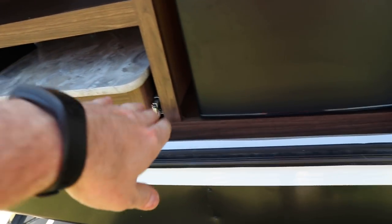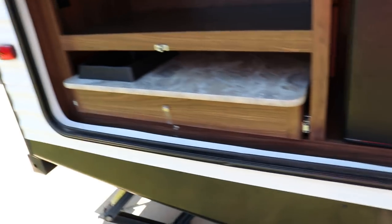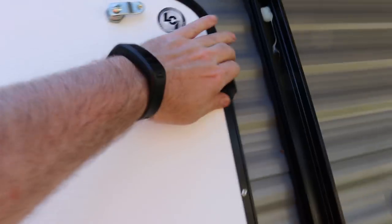This tray is on full-length metal ball-bearing drawer guides. You also have 110 outlets out here. And when it's all closed up, it's all buttoned up nicely.